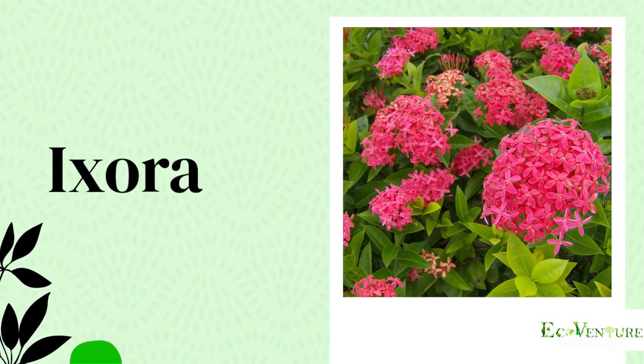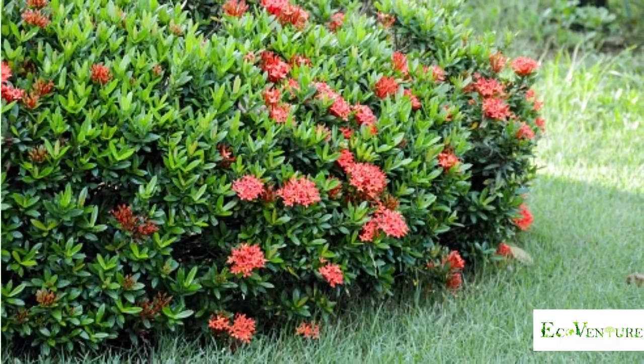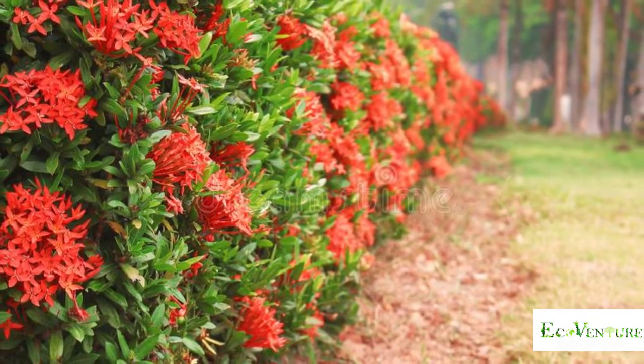Ixora shrub is a tropical to semi-tropical evergreen shrub that is suitable for landscapes. These are the exception to hedge plants because flowers form on older growth rather than the ends of new branches.